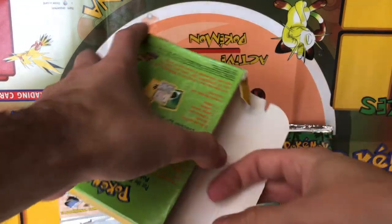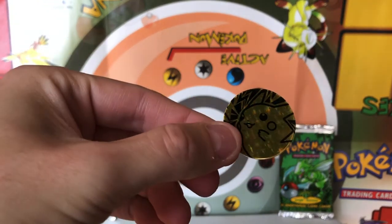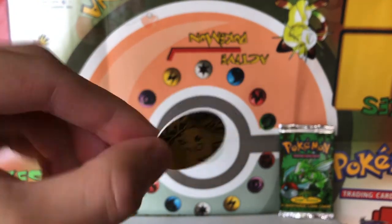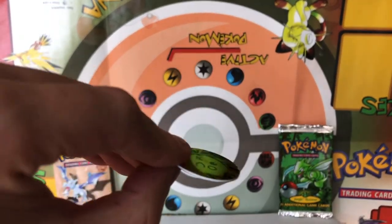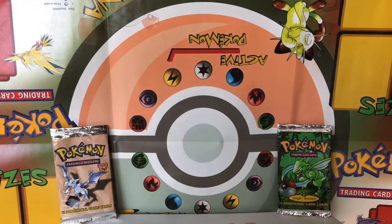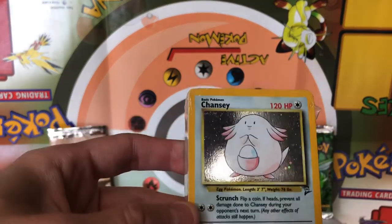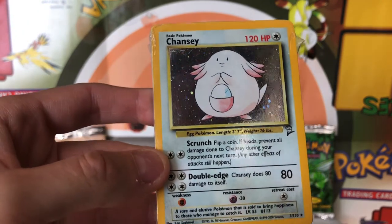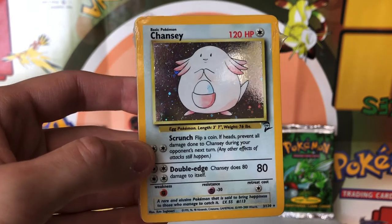The next thing we have is the Pikachu coin. I think this same Pikachu coin came in all of the Base Set 2 theme decks, because I've got another one of these and I think it's from the Psych Out theme deck. So I'm going to set that off to the side. And then we have our cards — so there we can see is the Base Set 2 Holographic Chansey, which is the holo in this set.